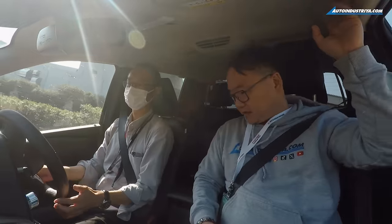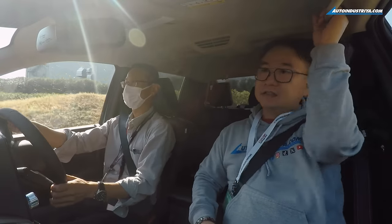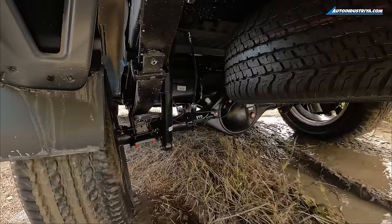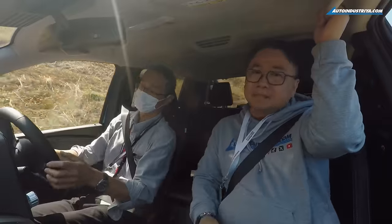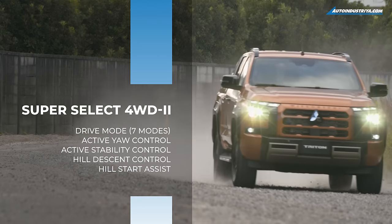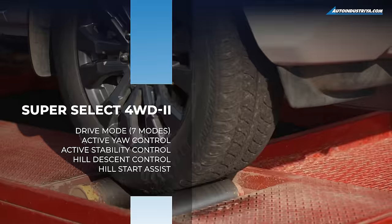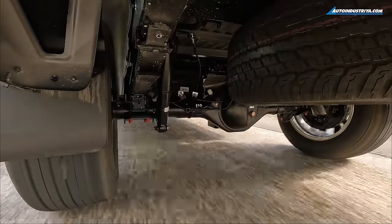We were initially taken on shotgun rides with Mitsubishi's Japanese test drivers through an off-road course that displayed the various capabilities of the new chassis and platform. We got to test some of the new four-wheel drive modes as well. The Super Select four-wheel drive 2 system now gets 7 modes — not exactly a segment first, but Mitsubishi does have more dune and rally experience.